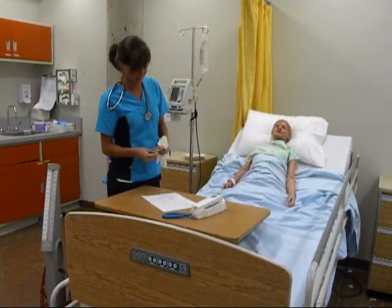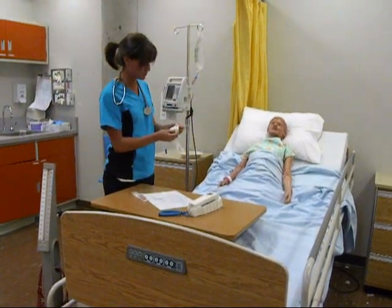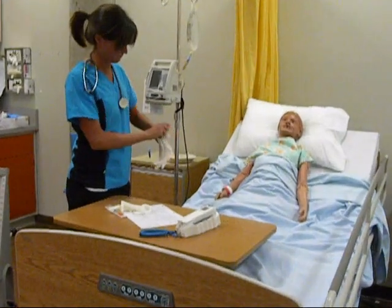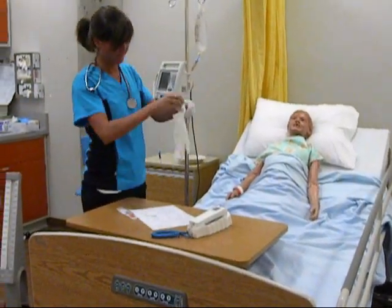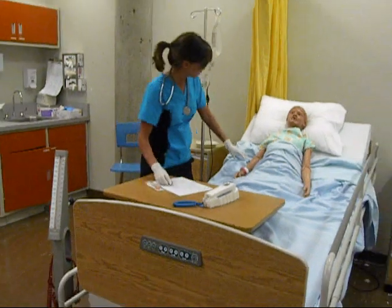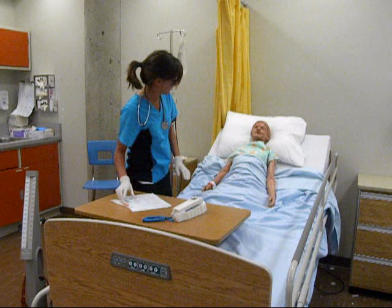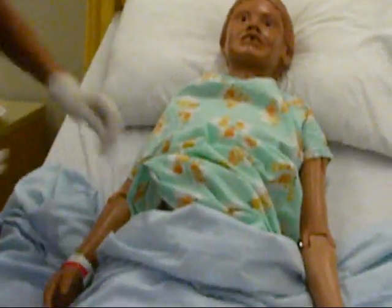Needlestick injury is a major occupational health and safety issue facing healthcare professionals in the hospital setting. Nursing staff are at greatest risk. Needlestick injuries are a far too common hazard. Some hospitals report one-third of nursing staff suffer such injuries each year. Available statistics probably underestimate the severity of the problem because many workers do not report their injuries.